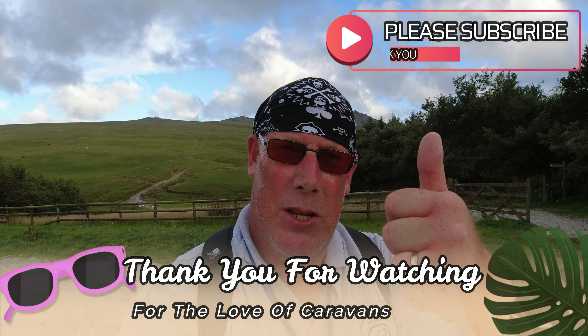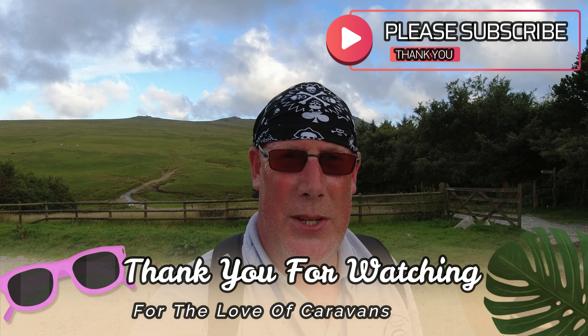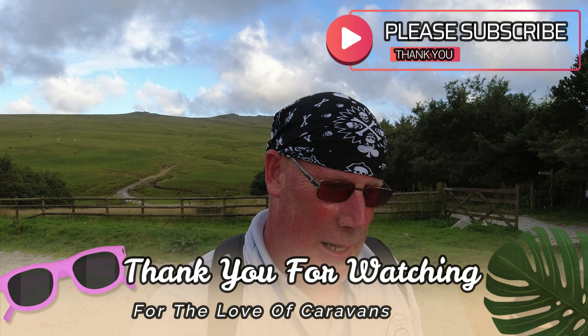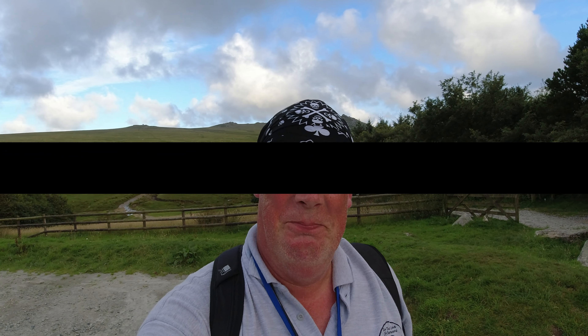I hope you enjoyed this little visit to Rough Tor on the edge of the Bodmin Moors. Thank you for joining me. And don't forget — if you like this video, give us a thumbs up. Don't forget to subscribe, it really helps us out, please consider it. So until next time, and that just leaves me to say as usual — ta-ra, ta-ra!